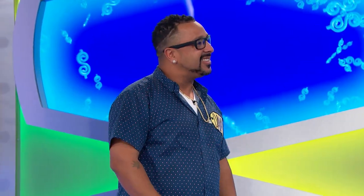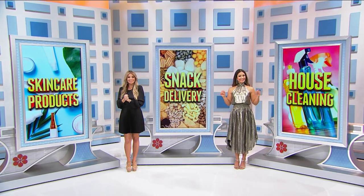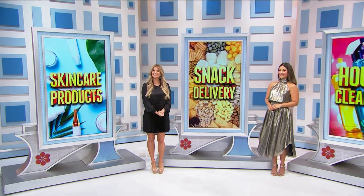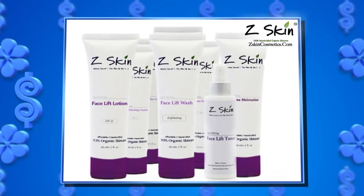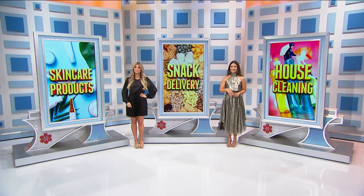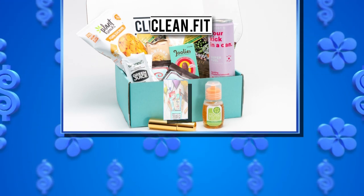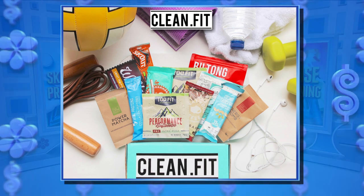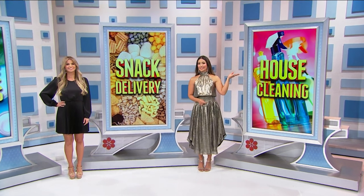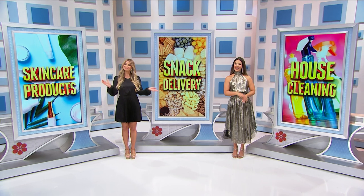Then you need to relax — maybe indulge in a little self-care with new skin care products, healthy snacks, and more time for yourself, because you're also getting house cleaning for a whole year. Enjoy a one-year supply of skin care products from Z Skin Cosmetics, offering organic solutions for anti-aging and sensitive skin. And second, Clean Fit will send you a monthly box for two whole years. Each hand-curated box features several healthy, all-natural snacks and superfoods, plus a workout to help you reach your wellness goals. And finally, a team of professionals will clean your home every other week for a year. It's a prize worth $5,863.